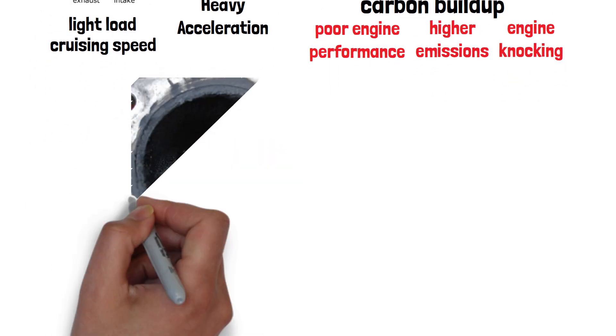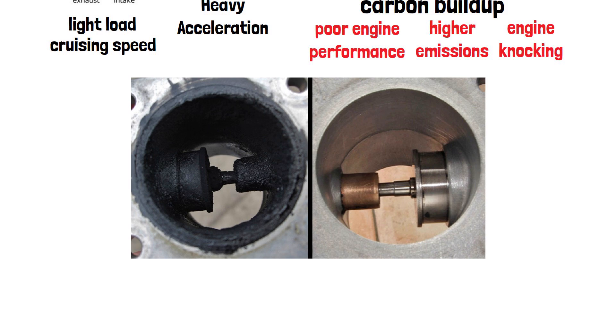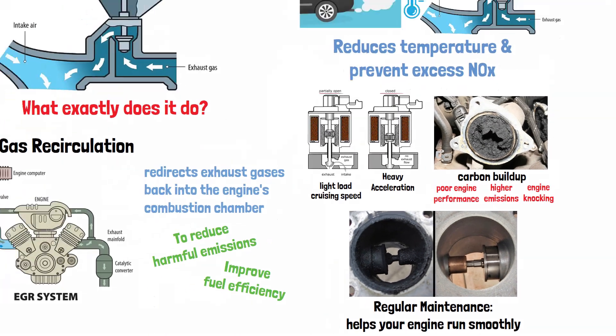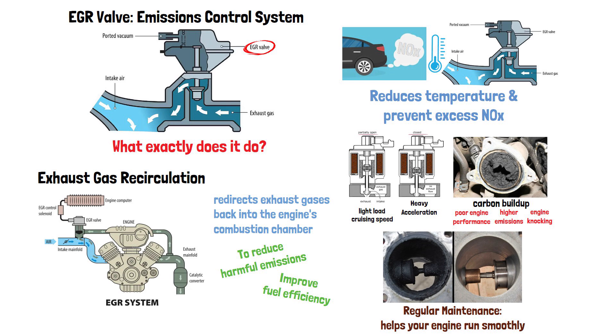Regular maintenance and cleaning of your EGR valve are crucial to ensure that it works properly and helps your engine run smoothly. The EGR valve may seem like a small part, but it plays a huge role in your car's efficiency and emissions. Keep it clean and your car will thank you.